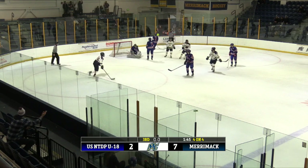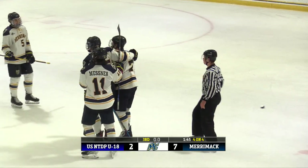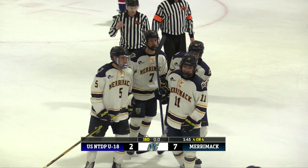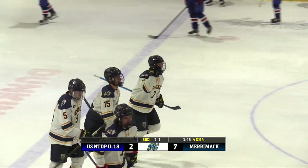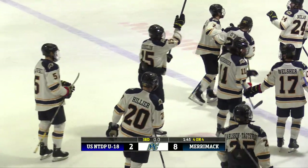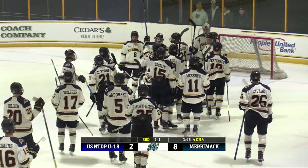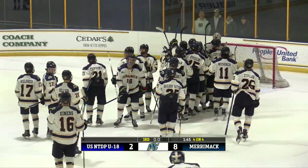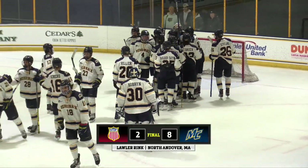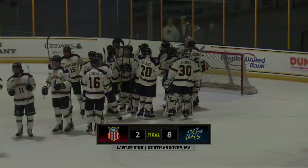Up on top — scores! Just before time expires. Merrimack will tack on their eighth goal, putting the cherry on the sundae. Four-on-four situation — we'll see if it counts or not. They'll be taking a look at it to find out if it did go in before the clock went to zero. But either way, a convincing win for the Warriors tonight, led by Alex Jeffries with two goals and two assists for four points. The final: either 7 or 8-2 in favor of the Warriors.